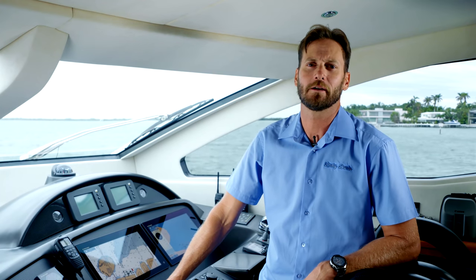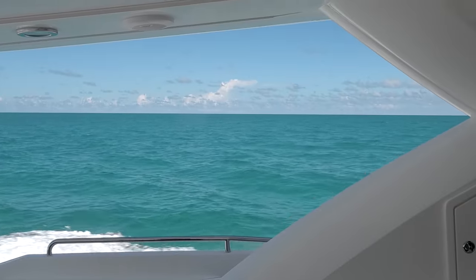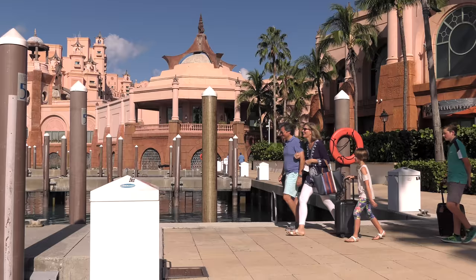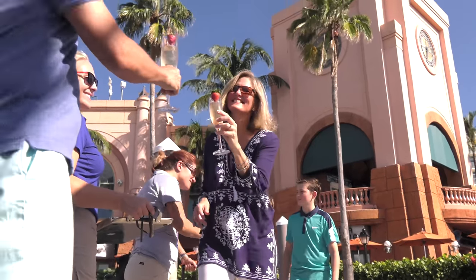Hello, my name is Captain Chris Lyon of Motoryacht Lady Doris, a 2006 82-foot Sunseeker. She is powered by twin Caterpillar C-32s with 1,650 horsepower each, which allows us to cruise at 18 knots, giving the guests more time at the destinations and less time traveling.